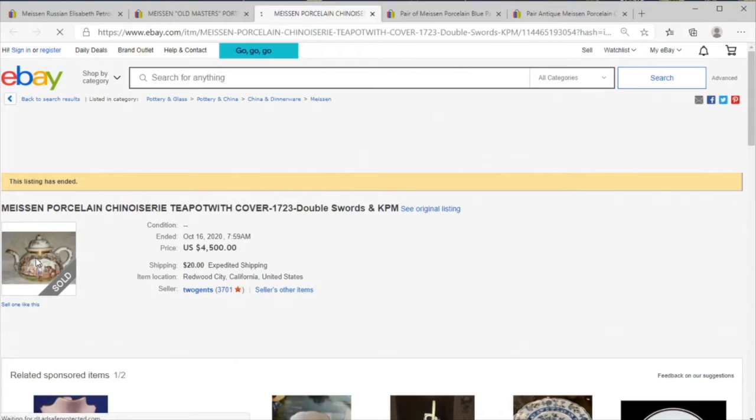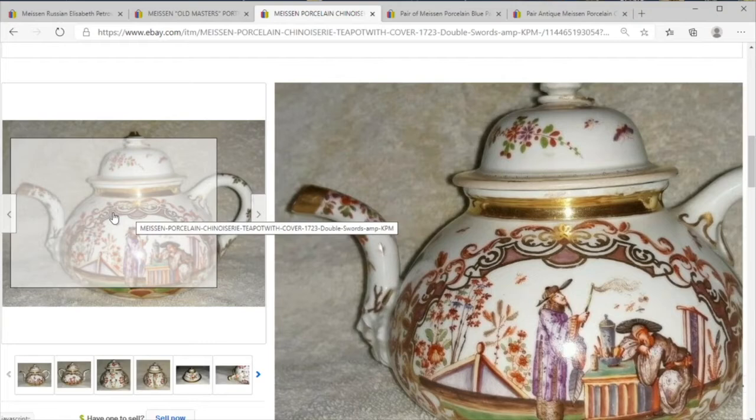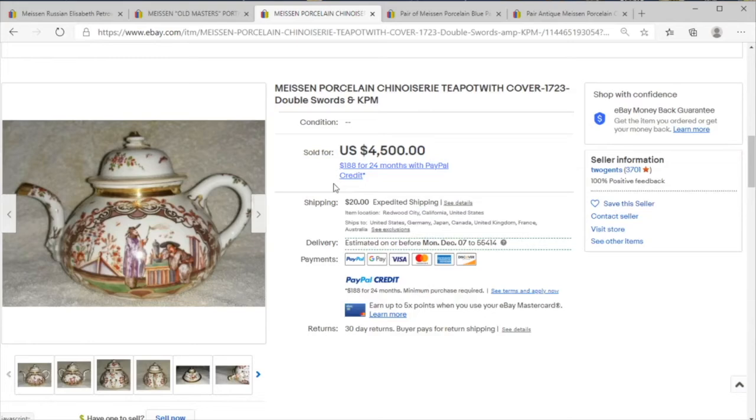Here we have a lovely early 18th century Meissen teapot, likely a riff on Chinese style of the time. It is really great and really well decorated. Not surprised it sold for a very punchy price — four thousand five hundred dollars.